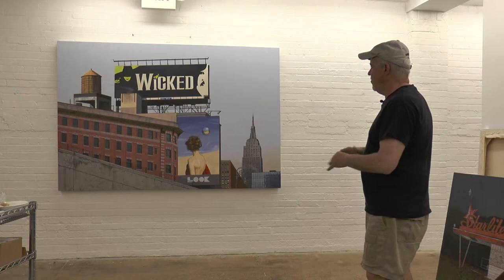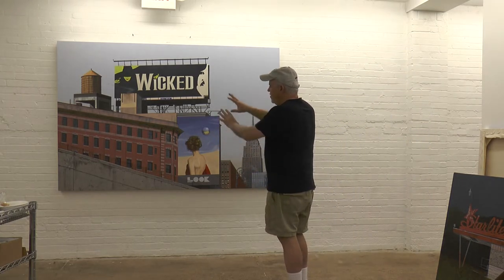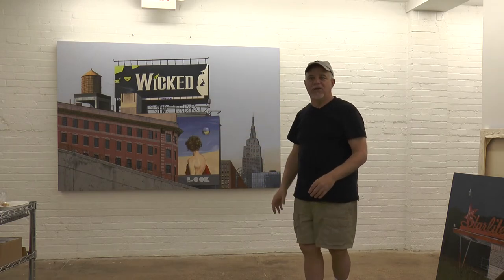And this is one of the things I really like about painting big — the dynamic, cinematic kind of quality and power the image has.